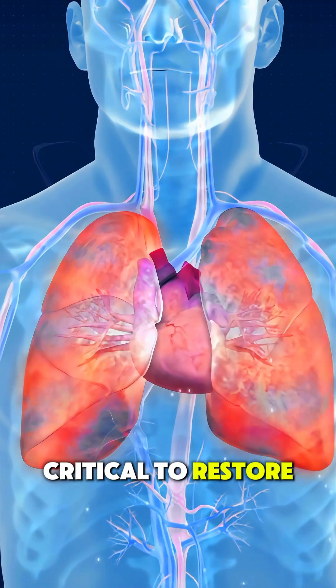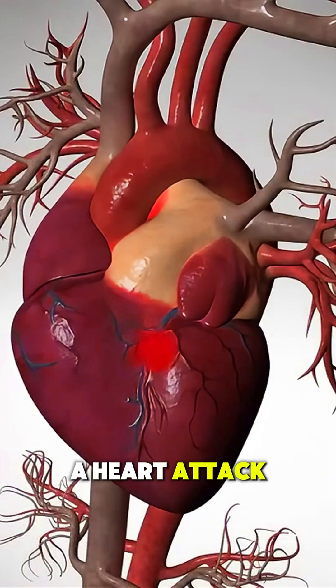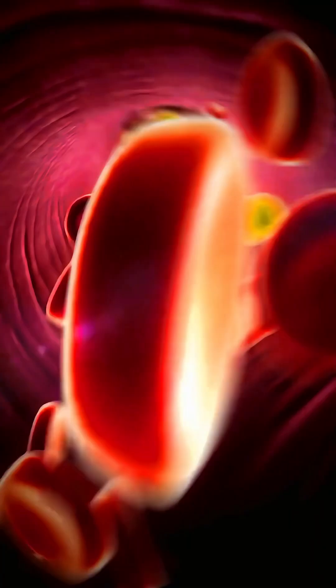Immediate treatment is critical to restore blood flow and save heart tissue and sometimes life itself. And that's how a heart attack happens — quietly building over time, but striking suddenly and dangerously.